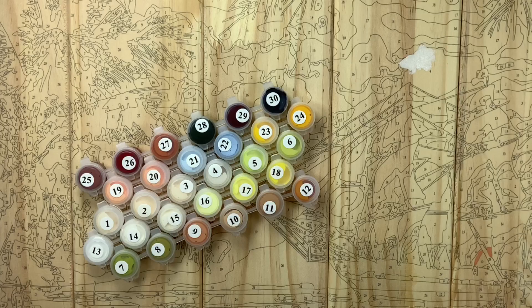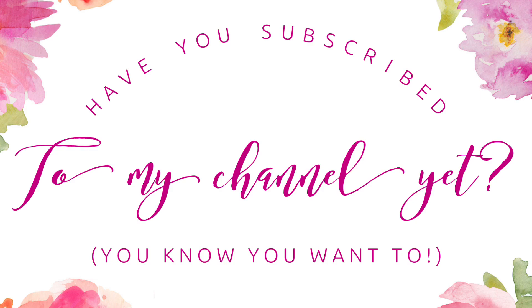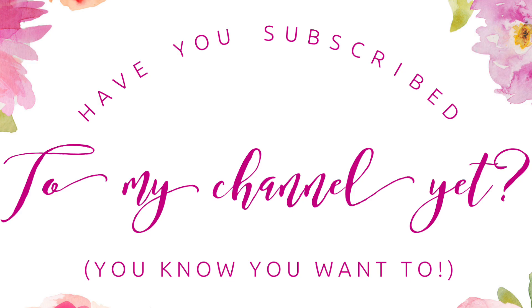Thanks as always for watching. Be sure to subscribe to my YouTube channel — I'm trying to reach 10,000 subscribers by December 1st, with about two and a half weeks left. I'm not sure if that's me being an overachiever or delusional, but I would love to have you subscribe because you'll want to see future Paint by Numbers videos. Appreciate you being here. I will see you back soon. Bye!